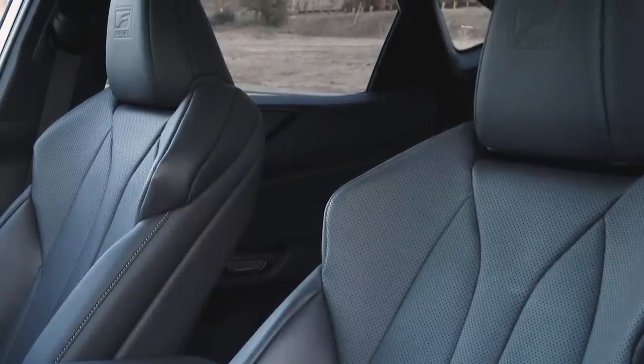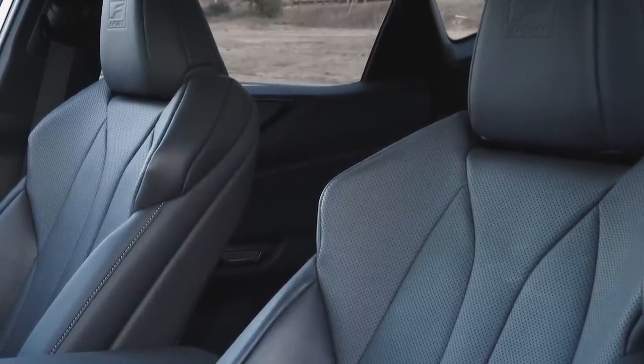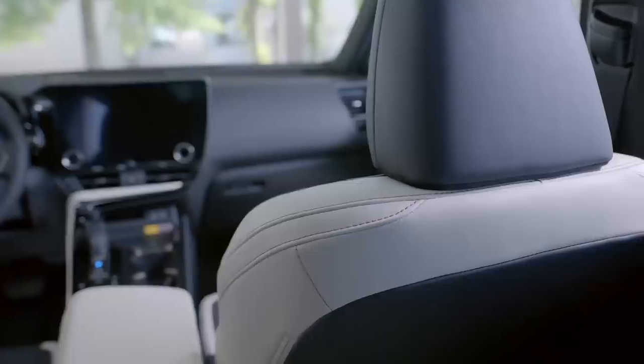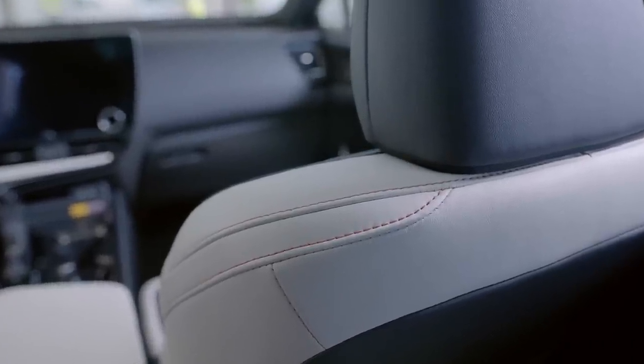The fatal flaw of the NX — and this is weird for a Lexus — is the seats. The over-bolstered sides are a real issue. We've only been sitting in this car for a couple of minutes and there are already pressure points forming on either side of the hips. That's not something you really want in a compact luxury crossover — it seems like a misstep for the people who are going to buy this car. One caveat: the extra bolsters are attached to the F Sport trim, so if you go for a non-F Sport, the seats are going to be different. That's probably the move in this case.